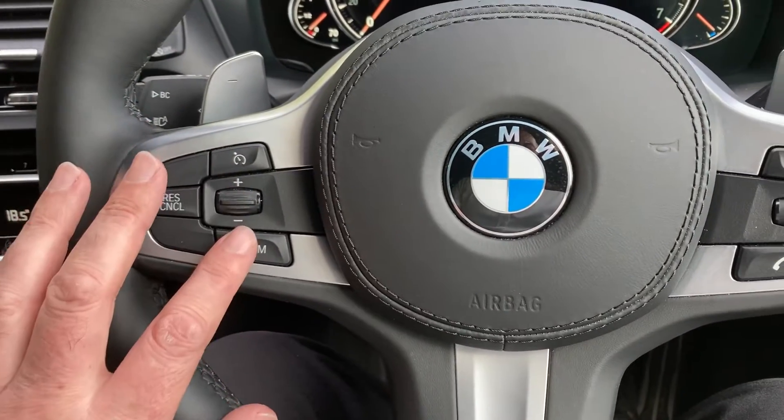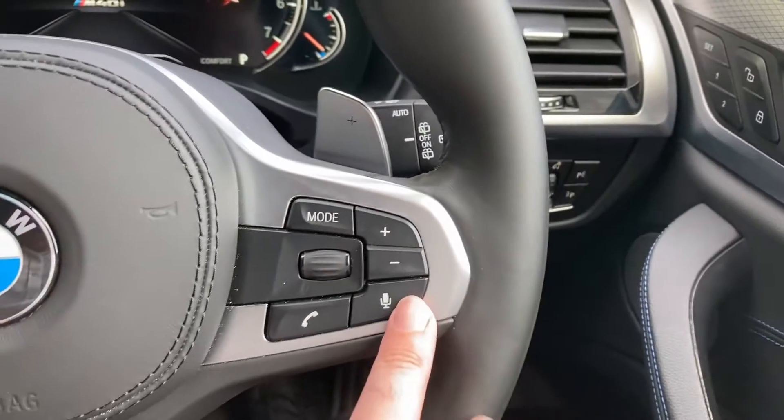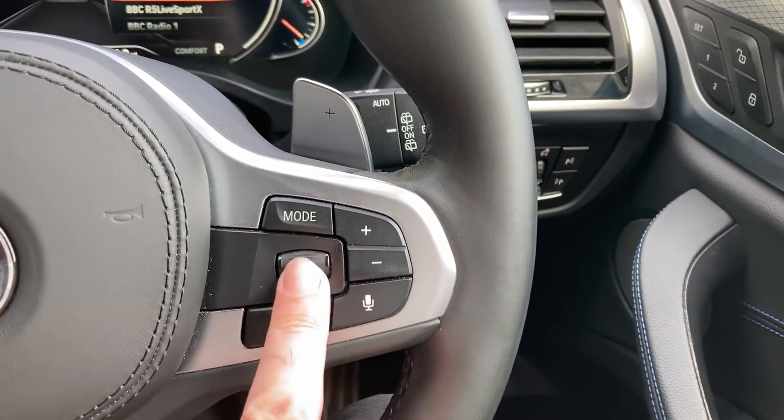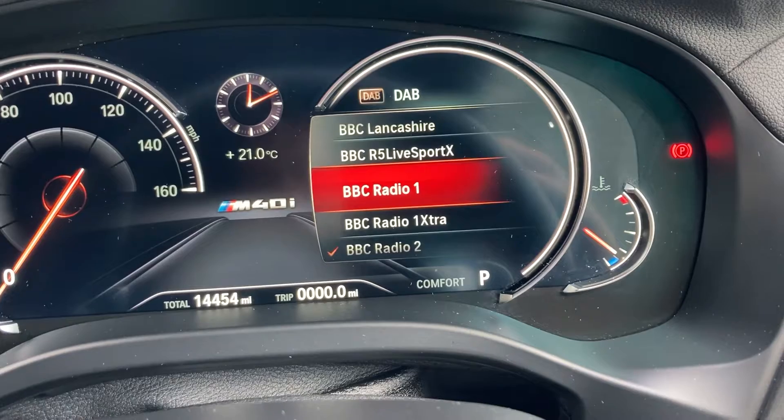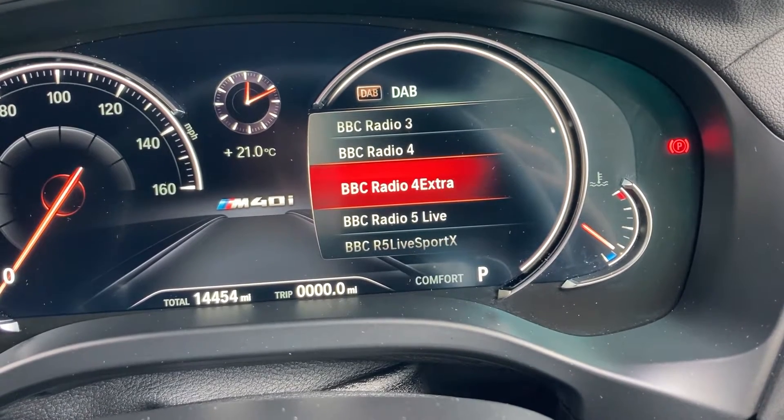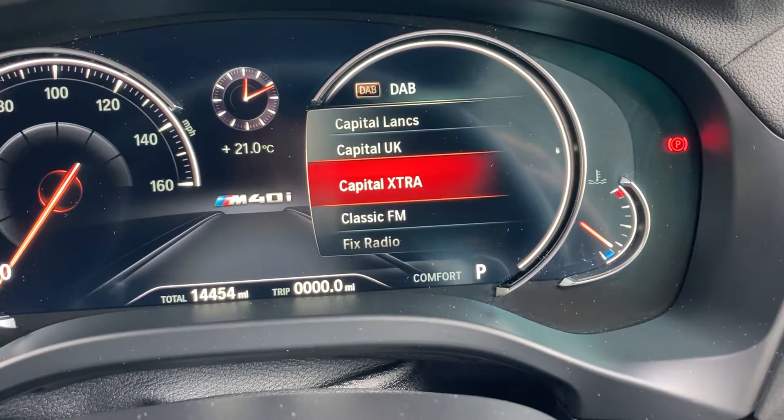So cruise control and speed limiter on this side of the wheel. On the other side of the wheel we've got voice activation — we can answer our phone and change the radio stations, which comes up on the digital screen.